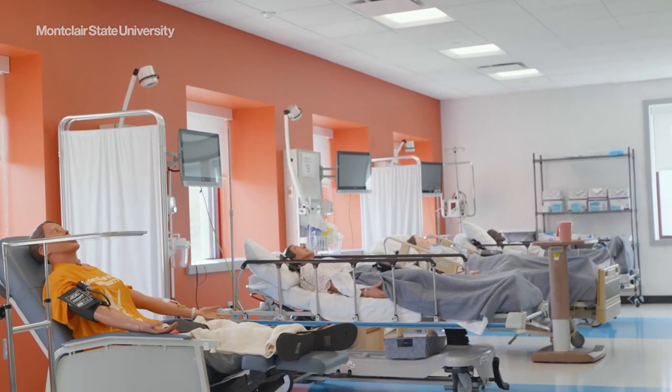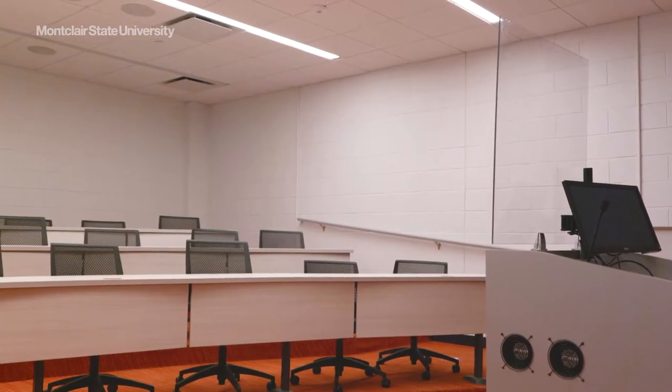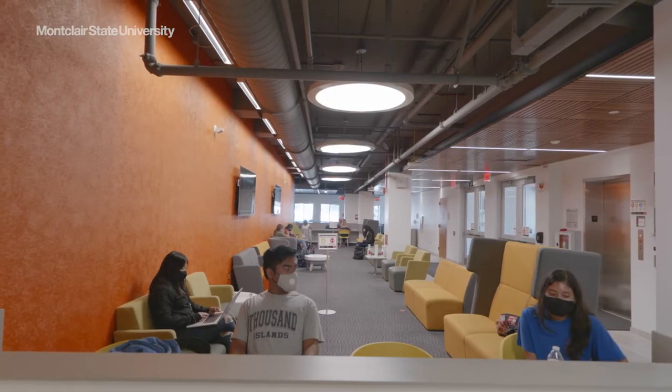Our School of Nursing is a newly renovated state-of-the-art facility that includes lecture halls, fully mediated classrooms, an anatomy lab, and computer study areas.